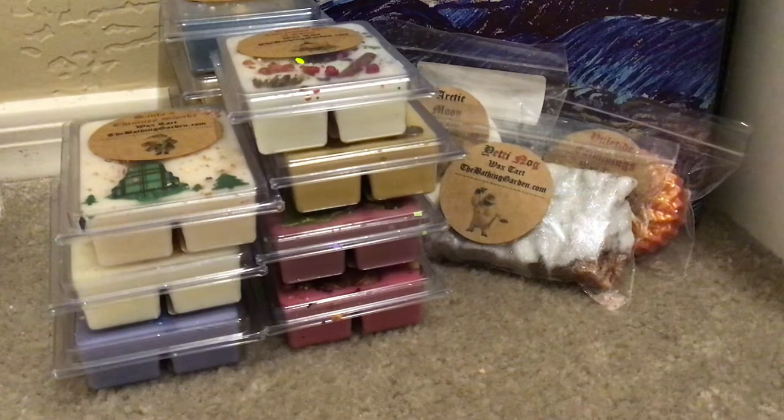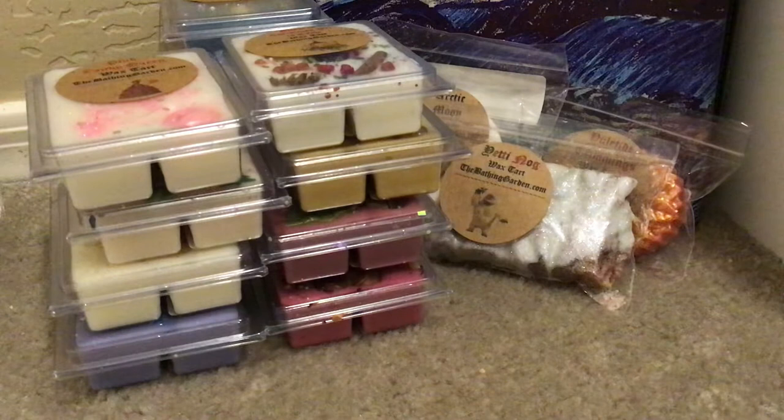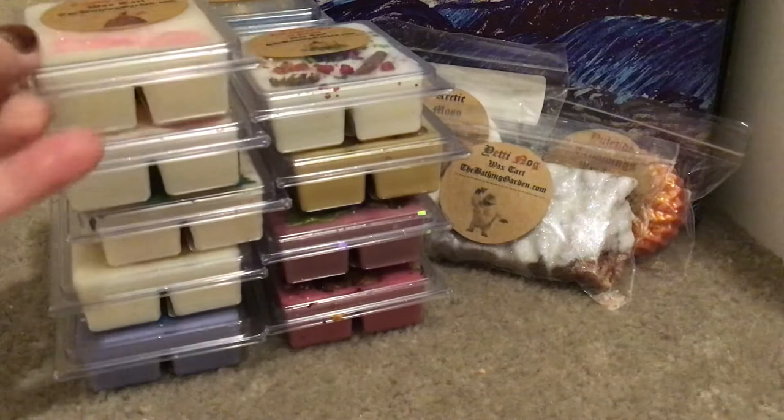Then we have Pink Candy Queen — I did get two of these. It is sweet pink candies, pink cotton candy, and pink bubble gum. And this is a dupe of Snow Fairy from Lush. I've had Snow Fairy dupes before; I like it. Probably two clamshells is one too many — one probably would have sufficed — but just beautiful and smells delicious.